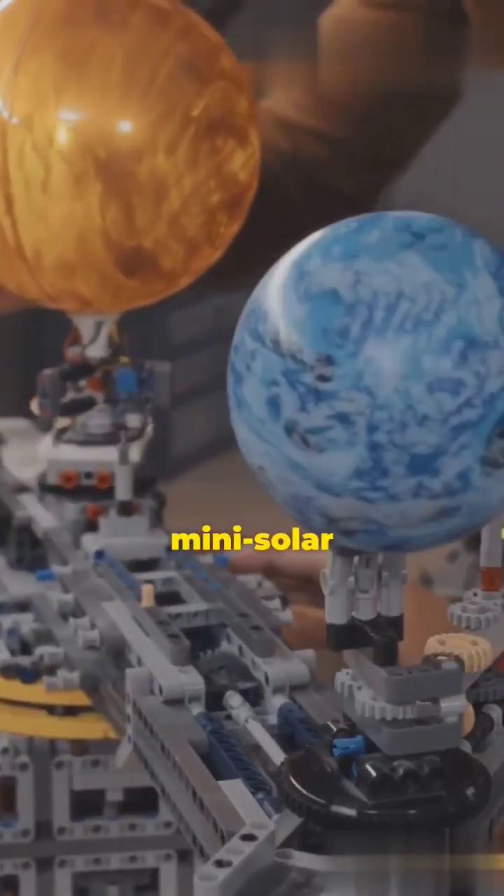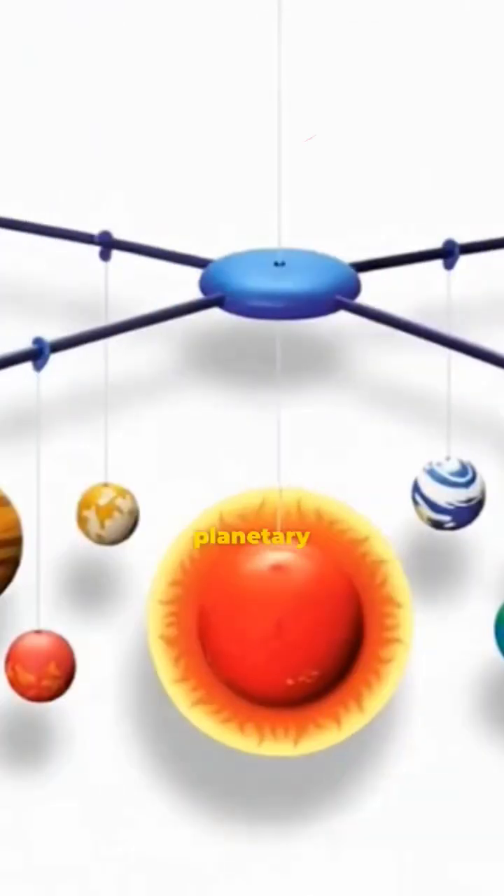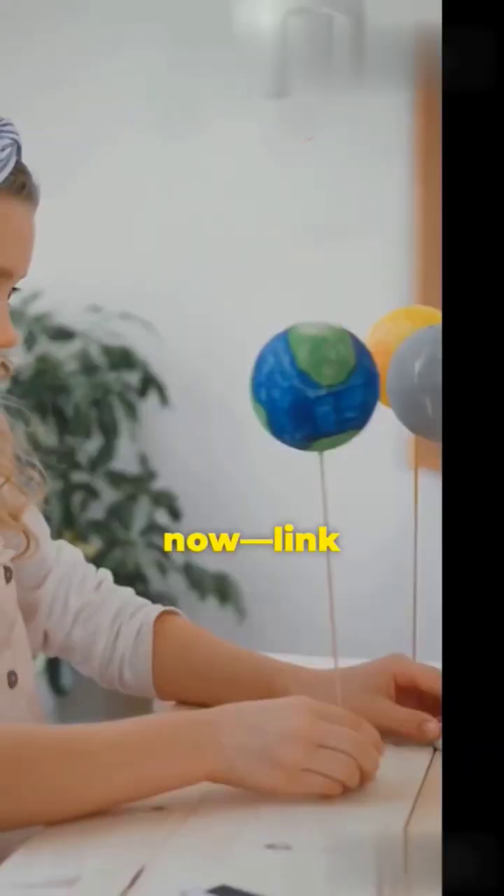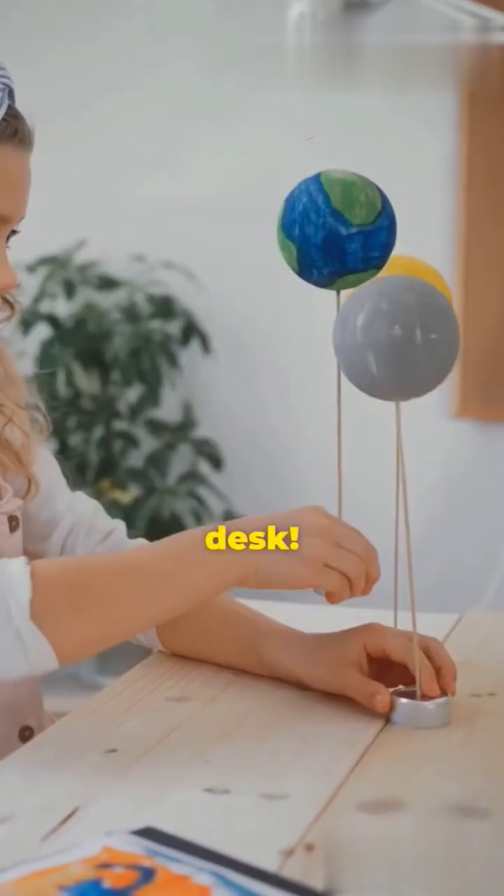Want to build your own mini solar system? These three-dimensional planetary model kits let you recreate every planet's orbit in stunning detail. Grab yours now — link in bio — and bring the cosmos to your desk.